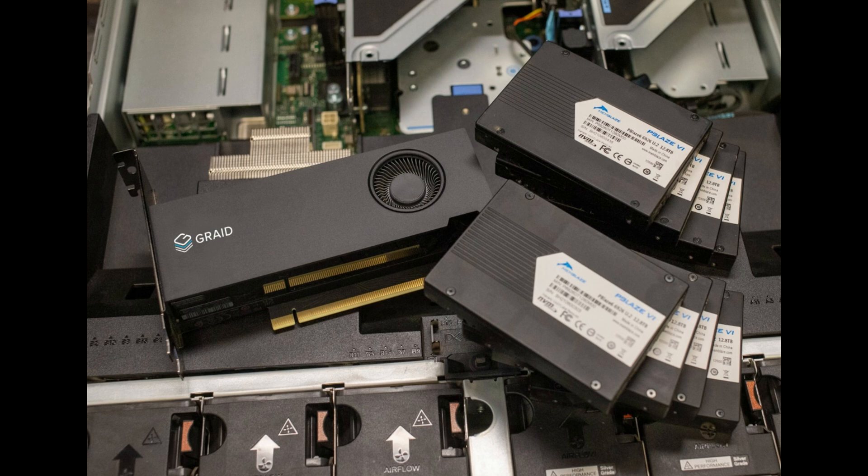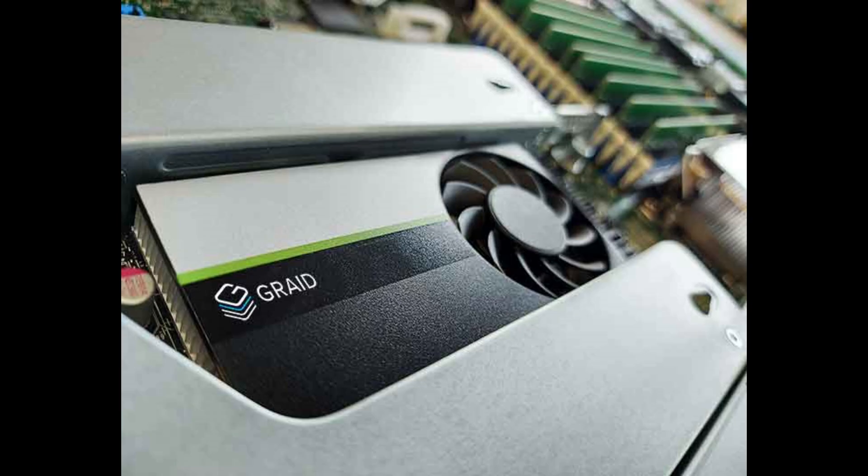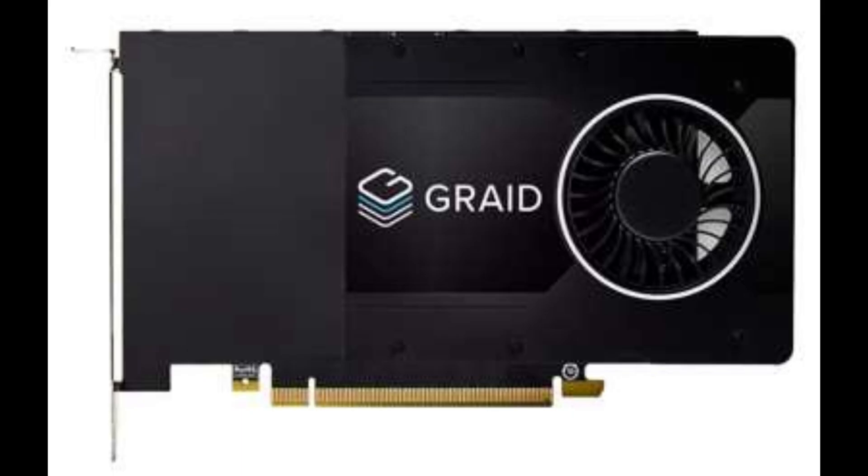Hello, tech enthusiasts! Today we're diving into a groundbreaking storage solution that's making waves in the industry. Graid Supremorate is pushing the boundaries of storage speeds by harnessing the power of your GPU for virtual super-fast SSD performance. However, there's a catch — it's currently not compatible with Intel and AMD tech. Let's explore the details of this innovative storage startup.